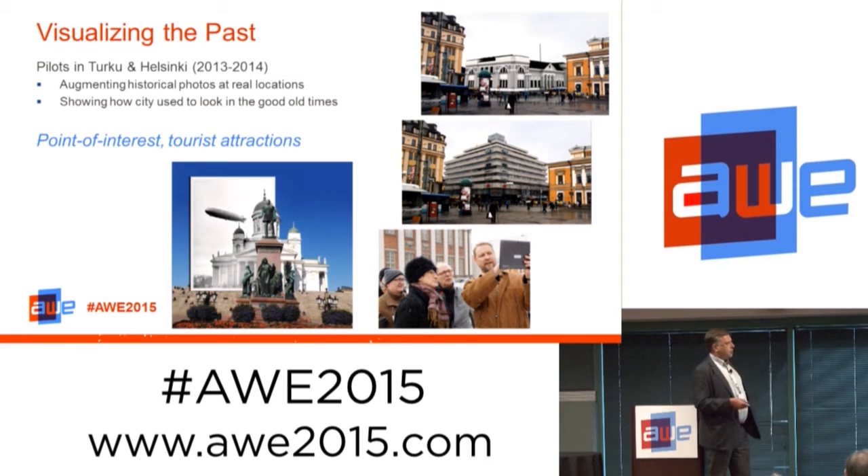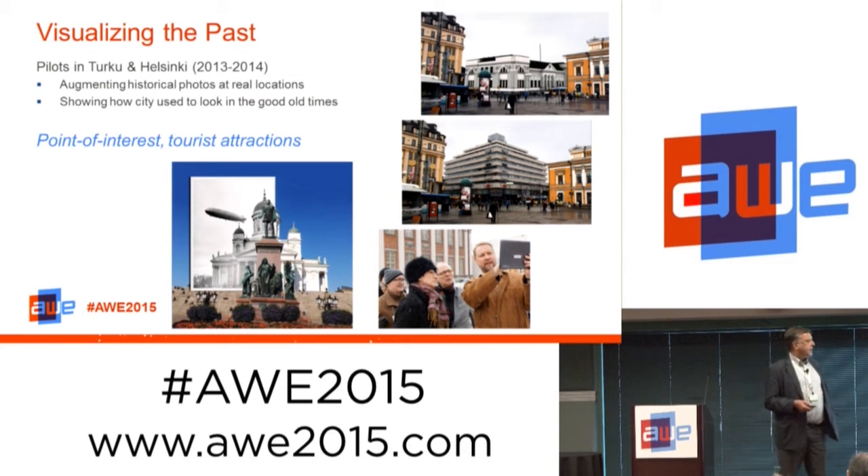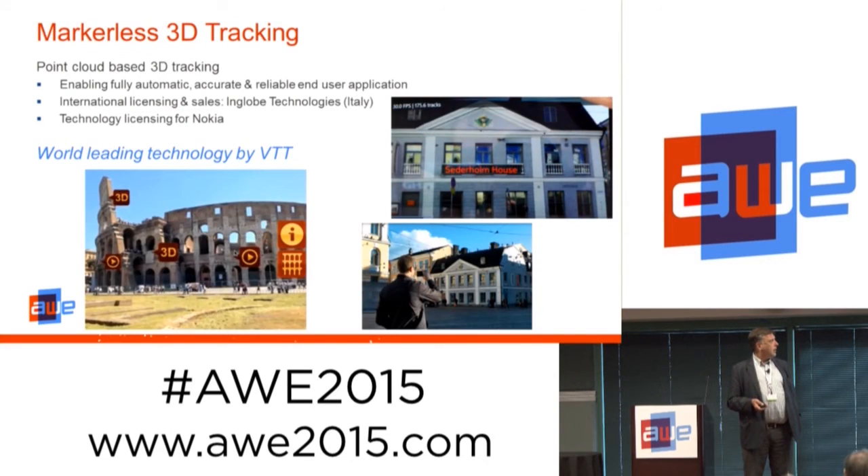As a related application, we are also applying these methods for tourist applications. In the middle picture, we see how the city of Turku looks like today, and on the top we augment the historical building that used to be there. We do similar things with historical photos of Helsinki — you can actually see that the Zeppelin visited Helsinki in the early 1900s. All the tracking we have is based on our own KD point cloud-based tracking technology.